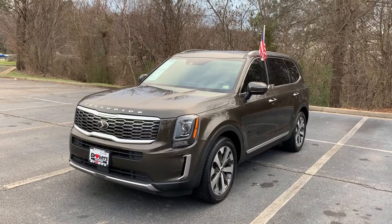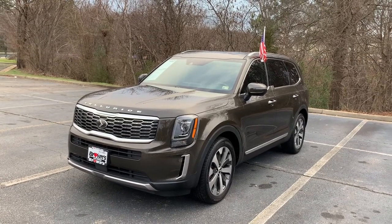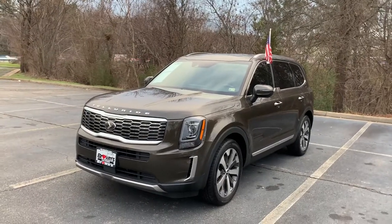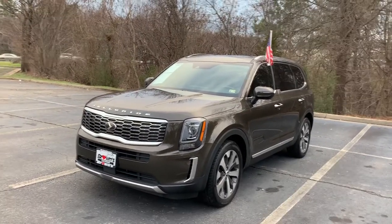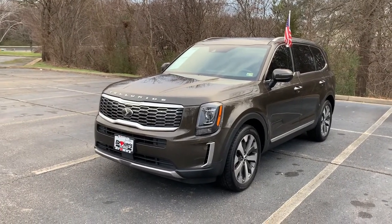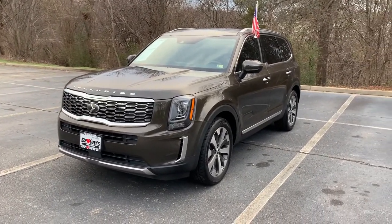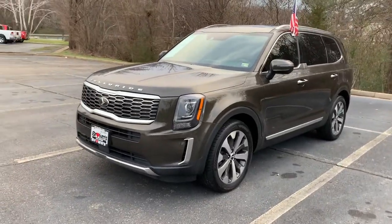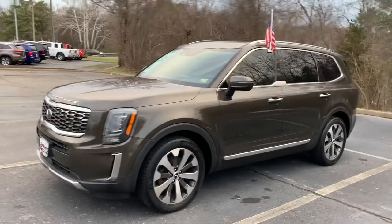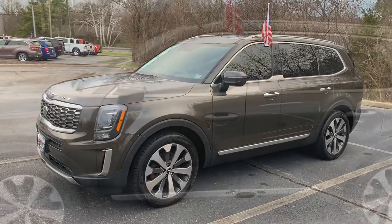Hey, how's it going? This is Cam from Browns Richmond Volkswagen and today I'm going to be walking you through this 2020 Kia Telluride S. This Kia Telluride has around 75,000 miles on it. It comes with a 3.8 liter V6. It is all wheel drive and it comes in this nice dark moss color — almost a brownish green — with a black interior, all leather. So let's check it out.